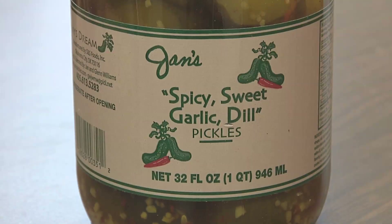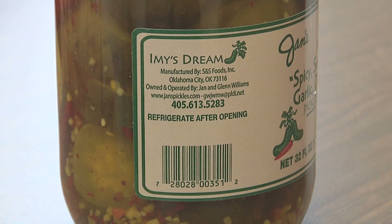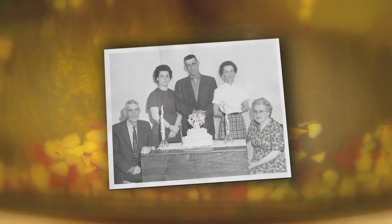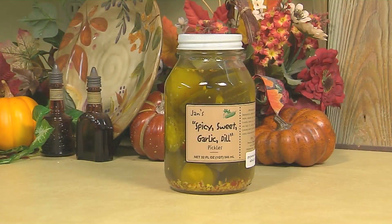We hear the funniest messages on our answering machine: 'I've got to have some more pickles. My children came to my house — they stole them all. I have to hide them or they take them all.' The popularity of Jan's pickles has spawned many imitators, so you'll want to look for the words 'Aimee's Dream' on the label to know you're getting the real deal. We named that after my aunt, Aimee Jean, because the base of the recipe was hers. Jan tweaked her aunt Aimee's recipe until she had created what many refer to as the perfect pickle.